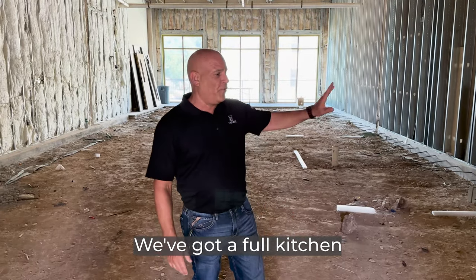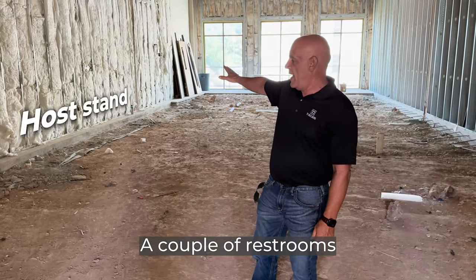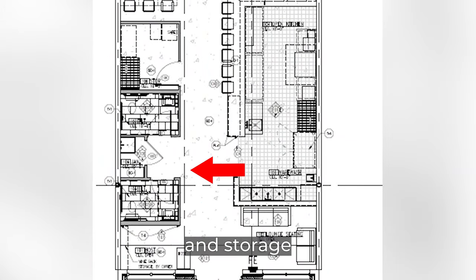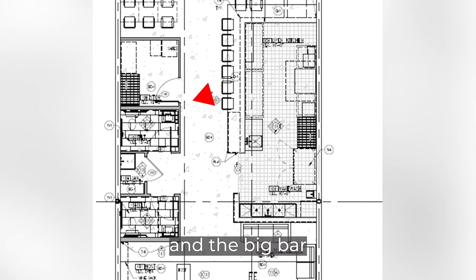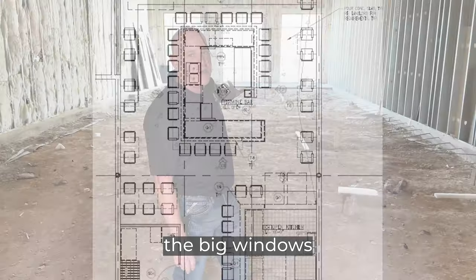We've got a full kitchen going in here to the left, and of course the host stand to the right, a couple of restrooms and storage manager's office, and the big bar will go at the very back of the building with all the seating right in front of the big windows and the view.